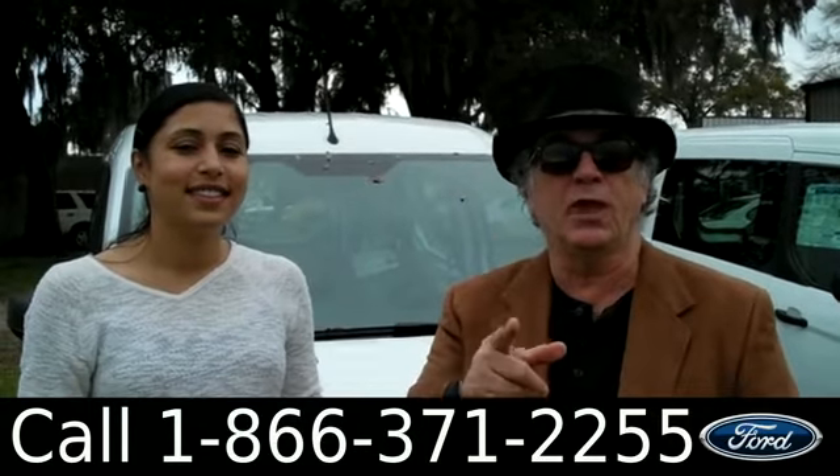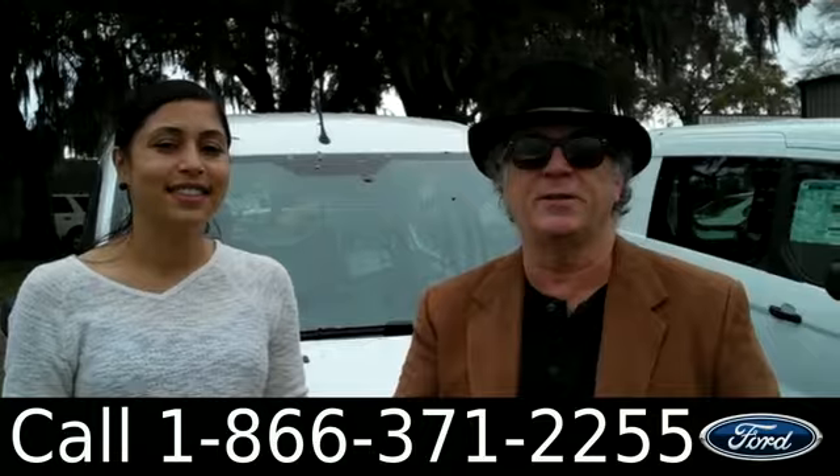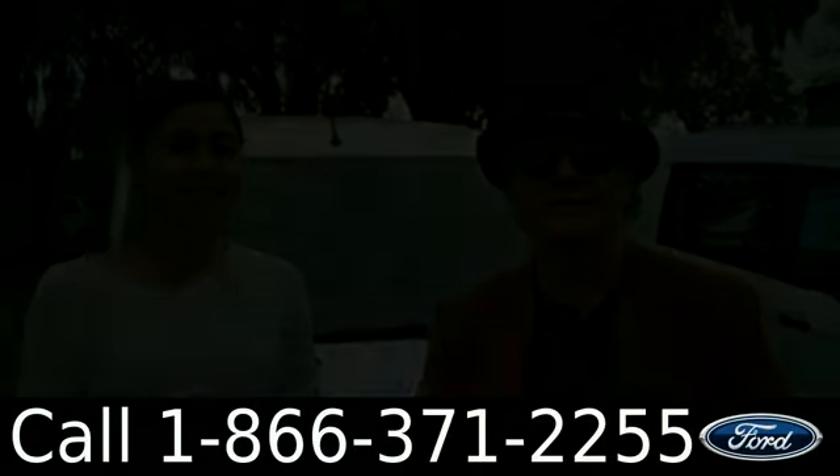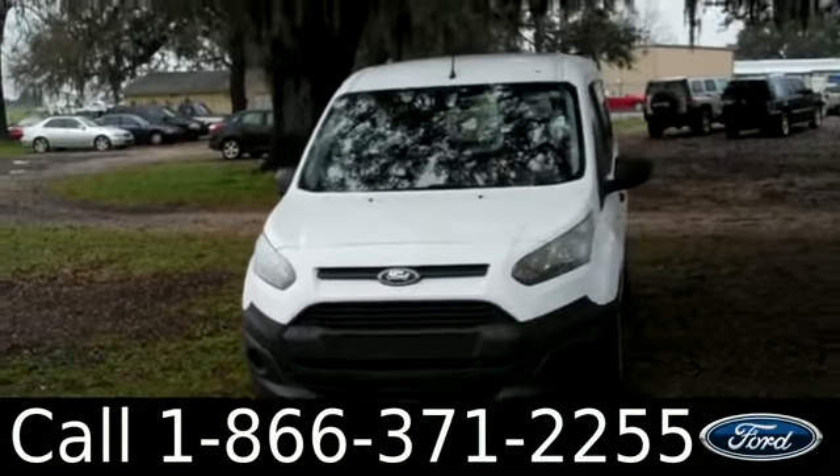We're looking at the all-new 2014 Ford Transit Connect. Stay tuned, Leslie has more details. Hi there, it's Leslie here with the brand new 2014 Ford Transit Connect.